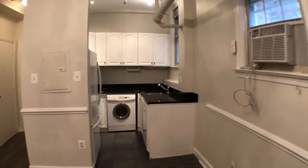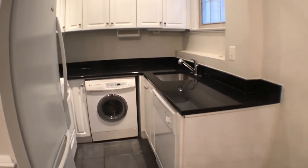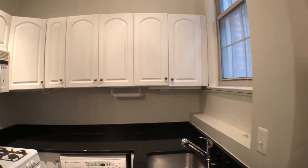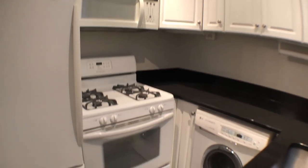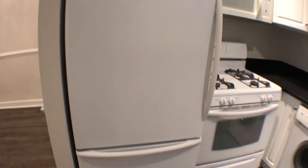We're going to walk towards the kitchen. Washer dryer combo with a dishwasher. Good counter space. Good cabinet space here. Gas range stove and oven. Microwave. Refrigerator freezer.